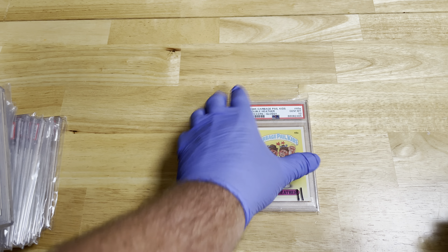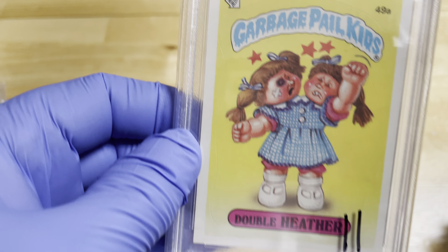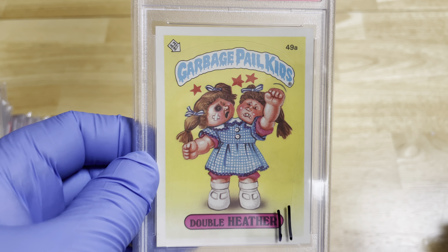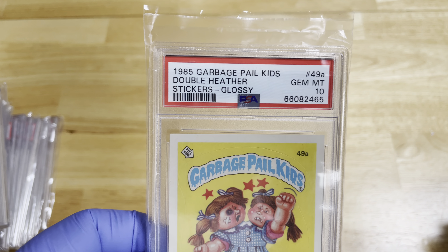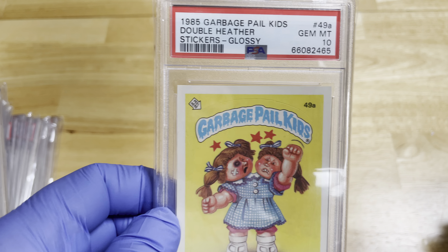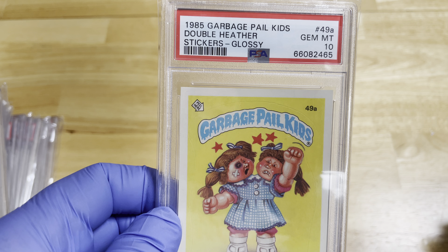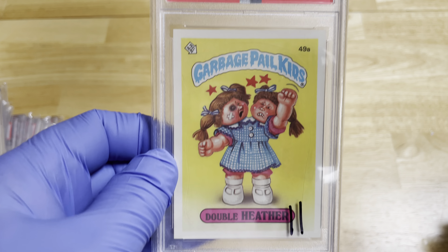This is the last card — Double Heather. They had a different name for this particular card that was very controversial, and I don't have that one in this collection although I've had it before. 1985 Garbage Pail Kids, 49A.